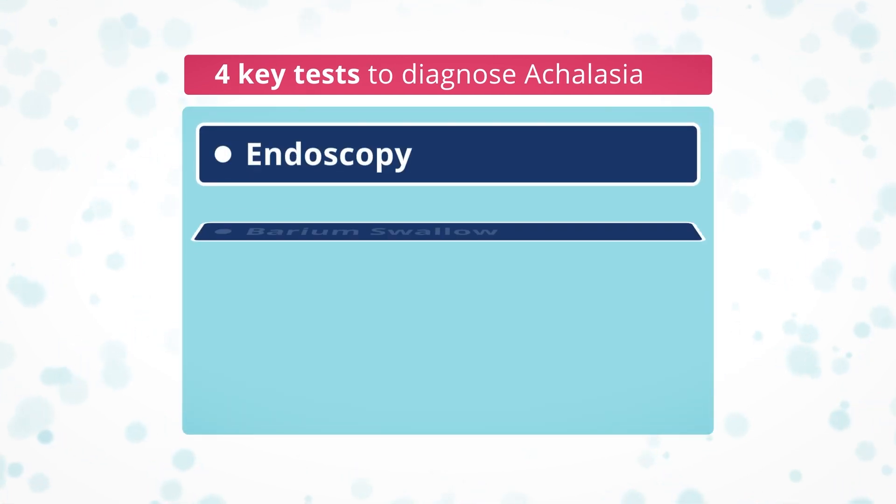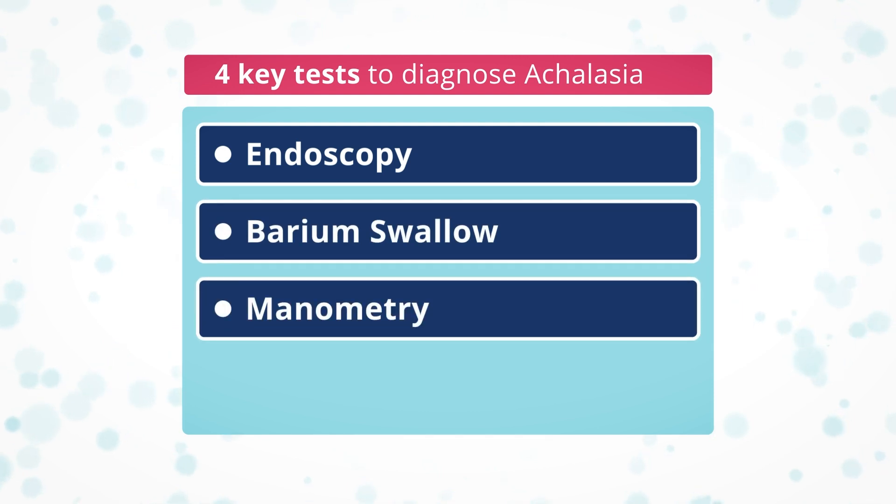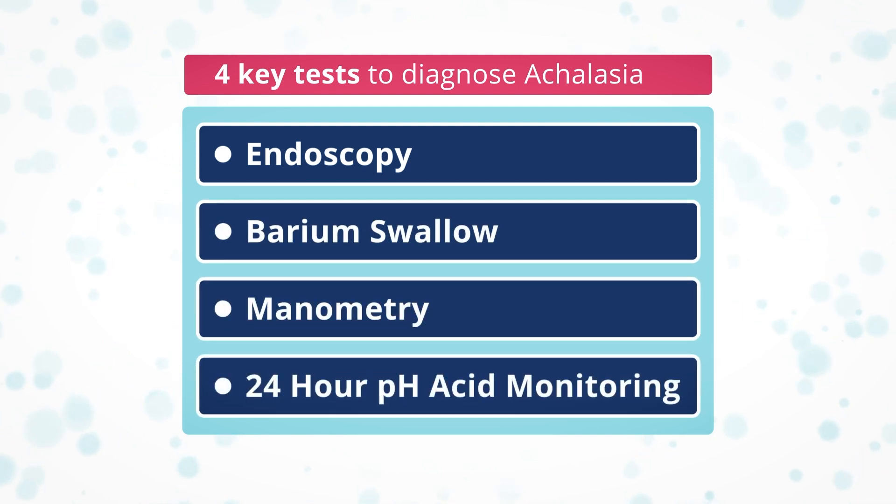Endoscopy, barium swallow, manometry, and 24-hour pH acid monitoring. For all of these tests, you will receive a letter explaining what will happen and how to prepare. It's important you follow this advice to get the best results. If you are unsure or have any questions, talk to your doctor.